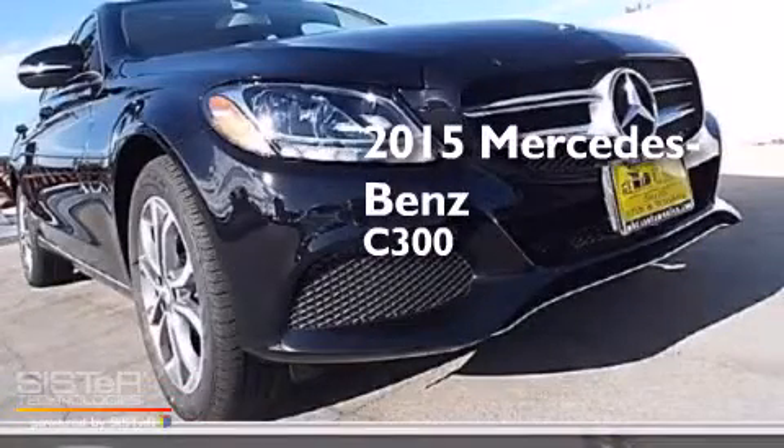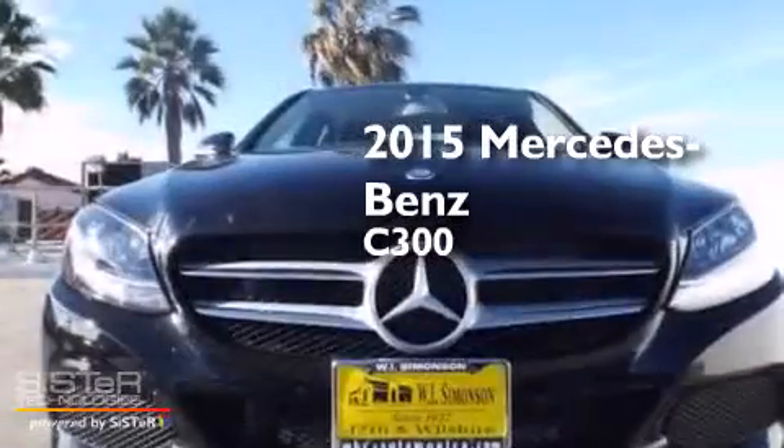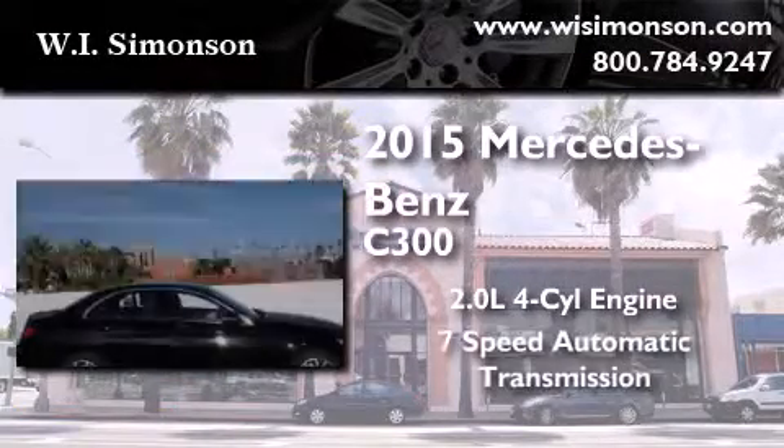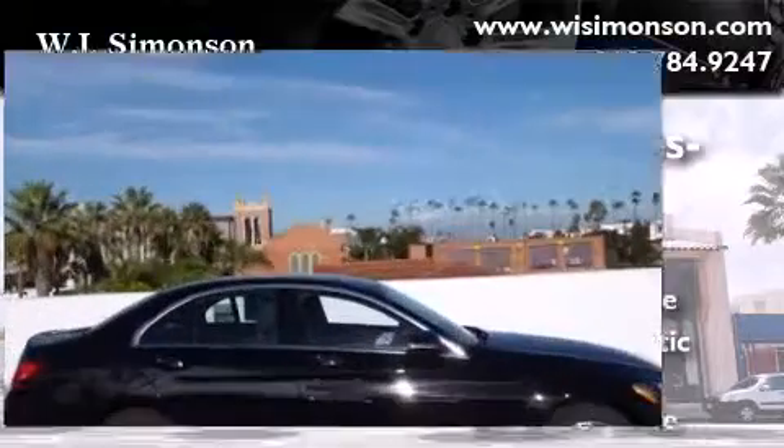This is a brand new 2015 Mercedes-Benz C300. It features a 2.0-liter four-cylinder engine, a 7-speed automatic transmission, and all-wheel drive.